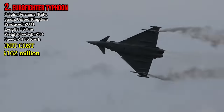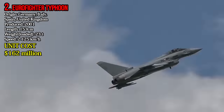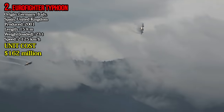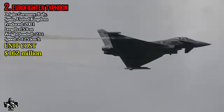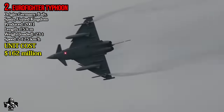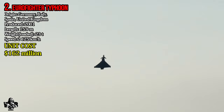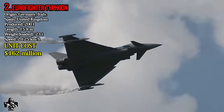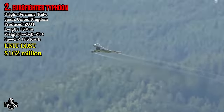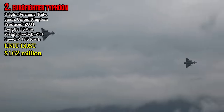Number 2: Eurofighter Typhoon. The Eurofighter Typhoon is a multirole fighter and is a joint product made by Germany, Italy, Spain, and the United Kingdom. It weighs 23 tons and reaches a highest speed of 2,125 km per hour. A single unit of the Eurofighter Typhoon costs 162 million dollars.